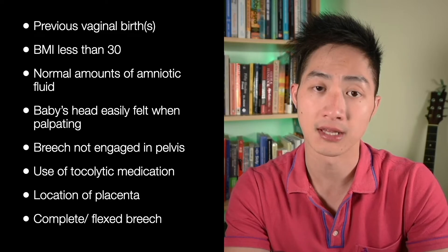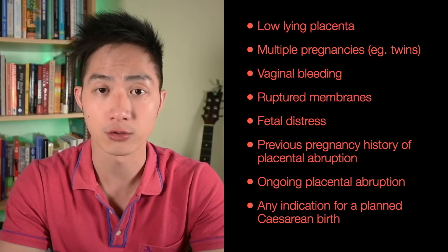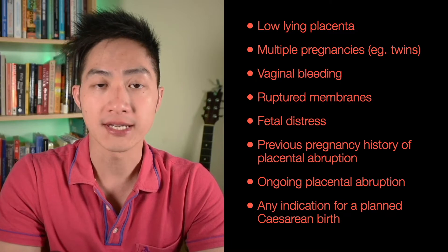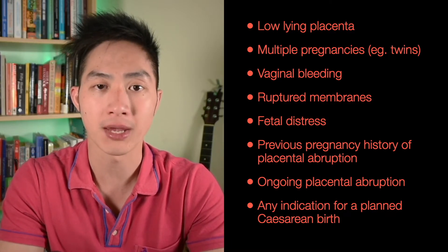The location of the placenta and the type of breech can also have an influence. There are reasons why we would avoid an ECV if your baby's breech — for example, if you have a placenta that's low, if you're carrying twins or triplets, if you've recently experienced vaginal bleeding, or if you think your waters have gone. We may also avoid an ECV if you've had a history of placental abruption, or if we suspect you may have a placental abruption with this pregnancy.